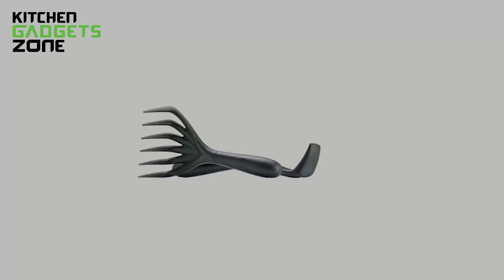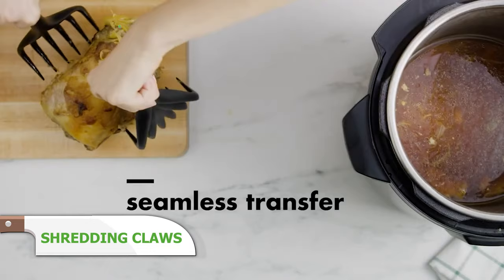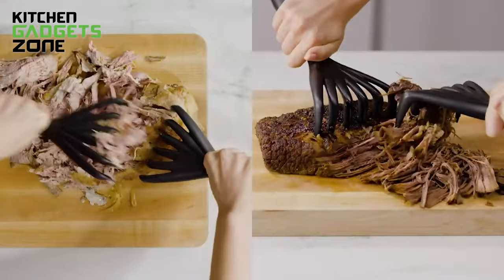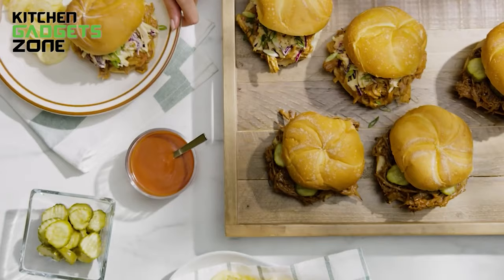These heat-resistant claws securely grip then effortlessly shred fall-apart tender meat in seconds. Interlocking teeth powered by the contoured handles work faster than even two forks. Scoop and lift meat safely thanks to the elongated design that keeps hands away from hot steam and juices. No more struggling with slippery meat or ending up with stringy bits. These claws let you simply lift meat and shred to the perfect texture for tacos, sandwiches, and beyond.